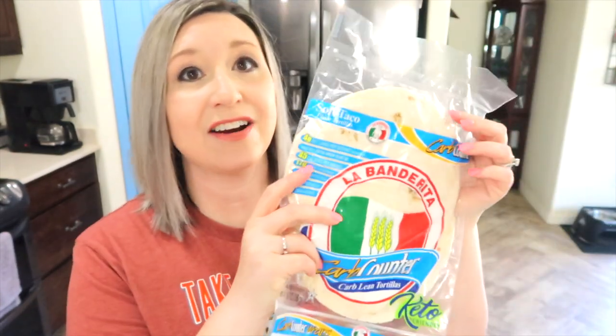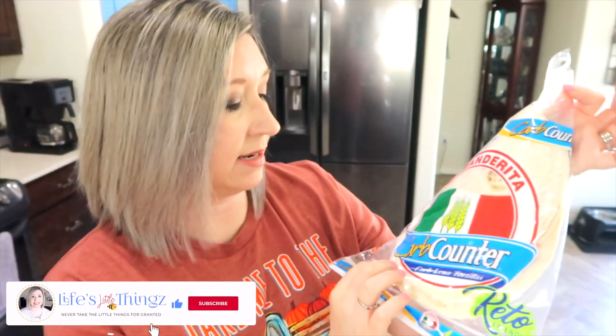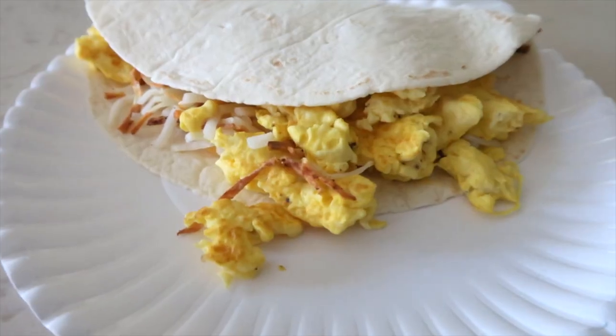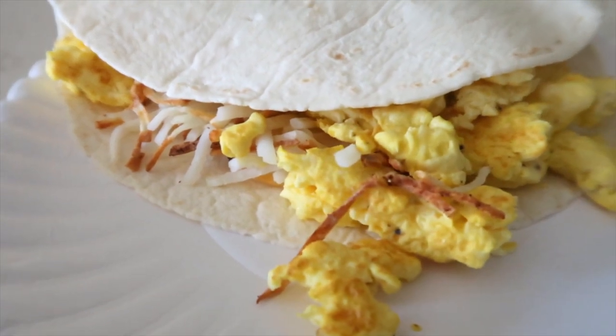This is a staple I truly would be lost without — these are the La Bandarita carb counter tortillas. For one tortilla, it is one point. I get the pack with eight in it; the pack with ten is higher in points for me. I use these for breakfasts and lunches and there are endless things to do with them — you can even make pizza out of them.